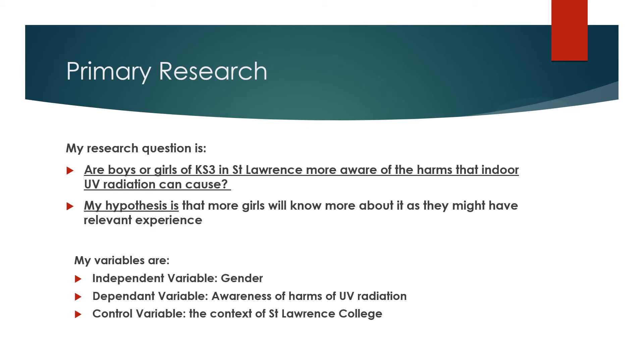Primary Research. My research question is: are boys or girls of Key Stage 3 in St. Lawrence more aware of the harms that indoor UV radiation can cause? My hypothesis is that more girls will know more about it, as they might have relevant experience.